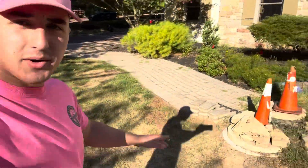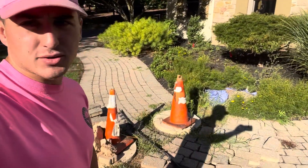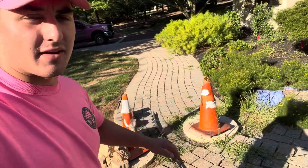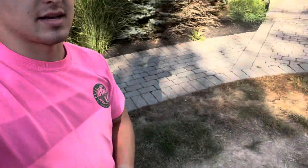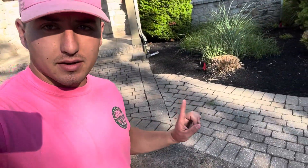I stopped at a job first but forgot to record there, so that's my bad. Here we're doing a simple paver repair. These septic guys brought the lids up and they were supposed to get ultra-thin ones but didn't, so now we have to lift up the patio a little bit on this side and that side so it's a little taller and everything looks nice. Then we're going to pressure wash all this and re-sand it.